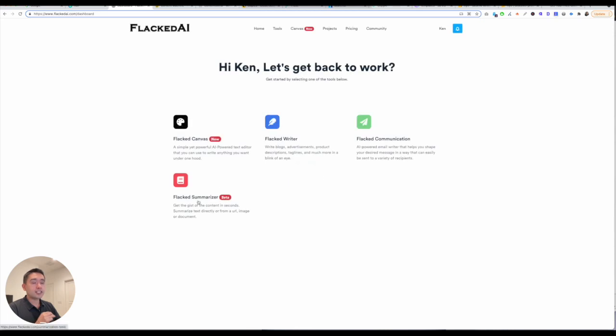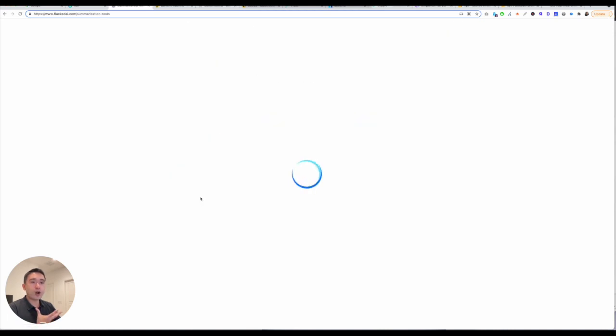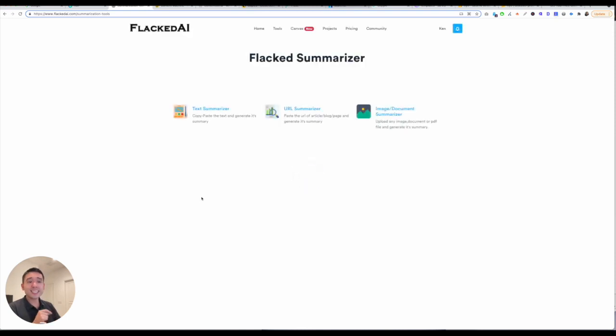And then the last tool is their Flact Summarizer, so you can summarize copy. It is on the slower side — that's one thing to note. With Flact Summarizer, you can summarize text, a page, or even an image or a document. I'm going to click on Canvas because this is their newest feature.